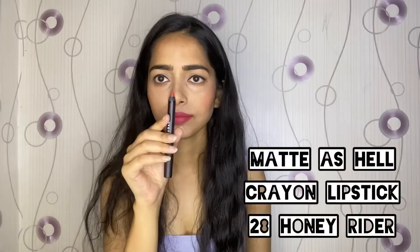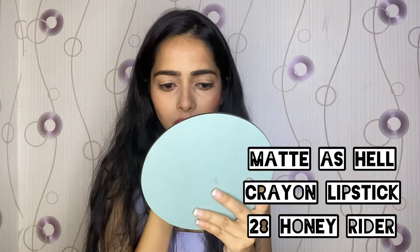The next and last product is lipsticks. Sugar Cosmetics has an amazing collection of lipsticks — I just love them. I've already made a video on the top 5 lipsticks from Sugar Cosmetics, don't forget to check that out. The lip shade I'm wearing right now is 28-00 Honey Rider — it's very nice, and I've actually mixed two shades.